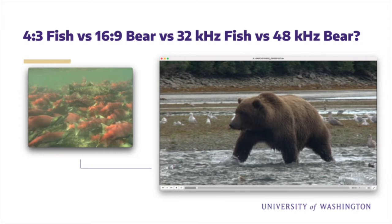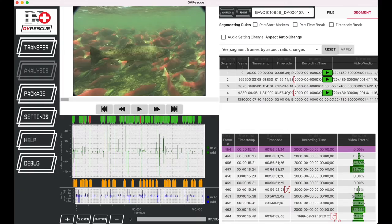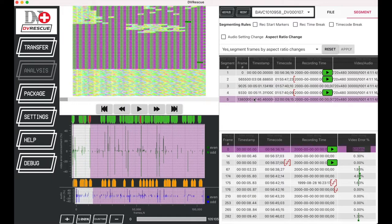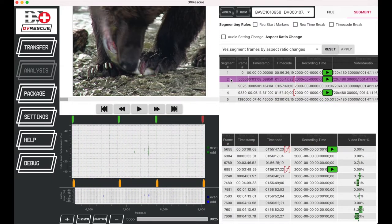This highlights some of the advantages to packaging DV in a container that can specify desired outcomes, as well as how necessary it is to have a tool that can facilitate the creation of these outputs in a user-friendly way. The DV Rescue GUI now allows even more granular analysis by segment. If you look at the upper right of the image, you will see the segmenting rules options. Currently set to show segments divided at each aspect ratio change, this gives us five individual segments — two of them of the 16:9 bear and the rest of the 4:3 salmon. Hovering your mouse over a segment in the list highlights the relevant portion of the QC graphs, and double-clicking scales the graph to show only the QC output for that specific segment.